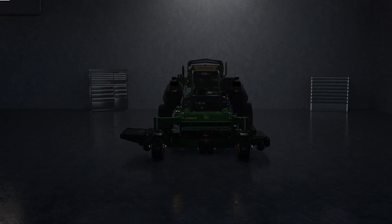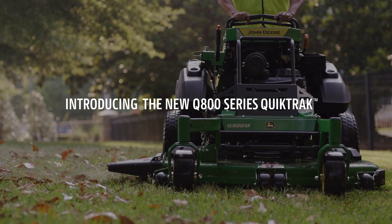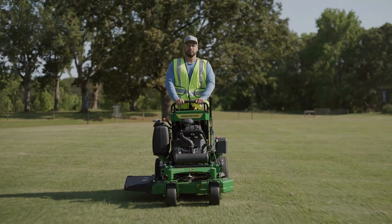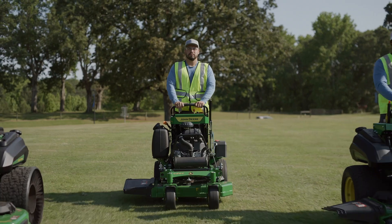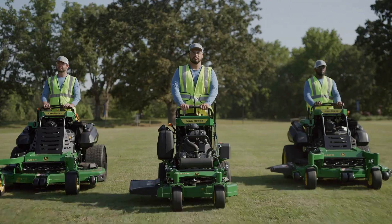The audience is on its feet. This is powerful. Meet the totally redesigned John Deere 800 Series QuickTrack Stand-On Line-On. These new QuickTracks are what landscape professionals have been waiting for.